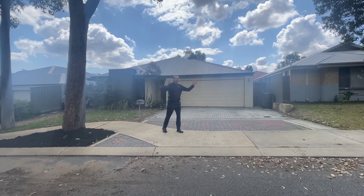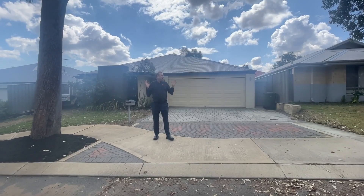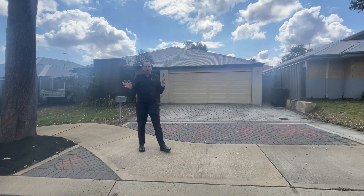G'day folks, Brendan here at Encore Property. Beautiful long weekend just happened in WA, and here we have a smashing property out in the Wellard village. Folks, you're not going to be disappointed.